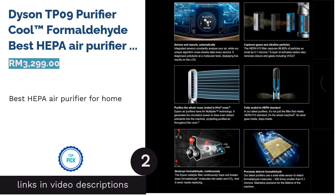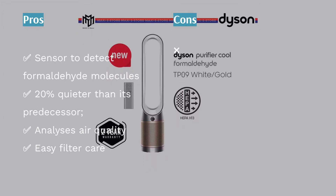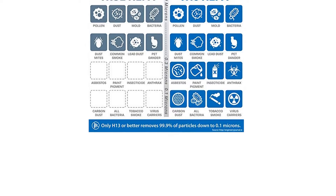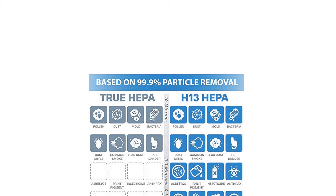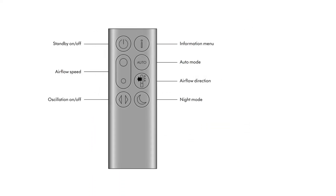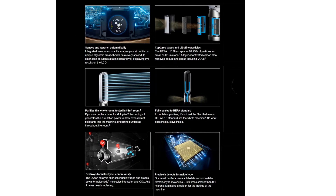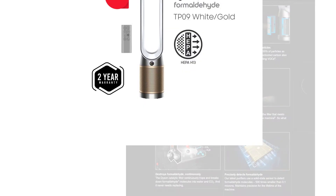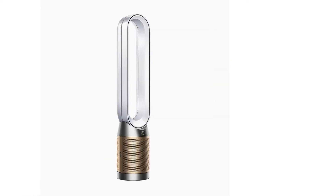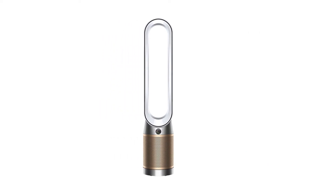The second product is the Dyson TP-09 Purifier Cool Formaldehyde — best HEPA air purifier for home. Its minimalist and elegant design will match any interior. The Dyson TP-09 combines all features commonly found in advanced air purifiers, and can also detect and eliminate formaldehyde, which is usually present in paint, mattresses, air fresheners, furniture, and plywood. Its HEPA H13 filter removes 99.95% of particles as tiny as 0.1 microns.